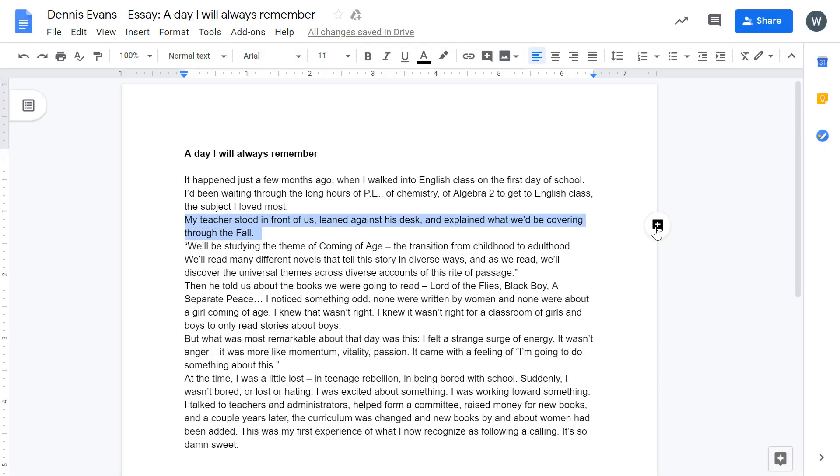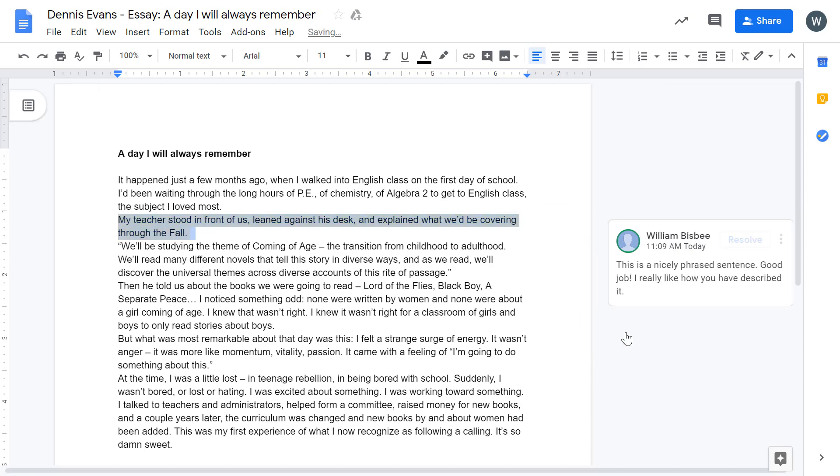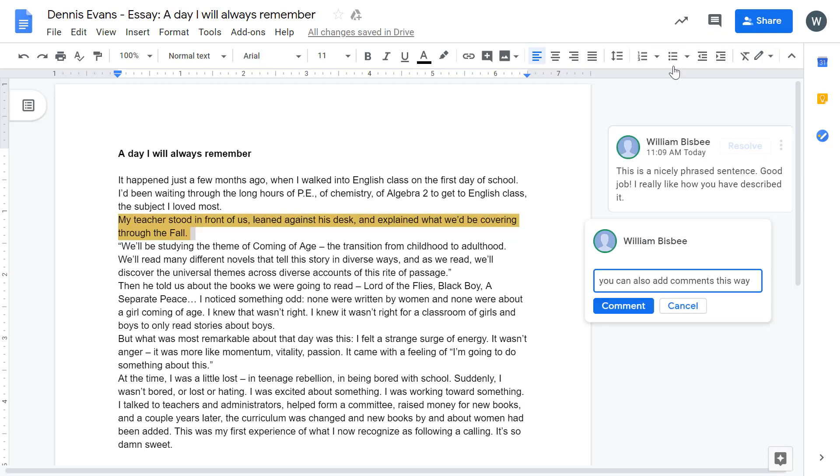If the assignment worksheet is a Word, Office Online, or Google document, you can give feedback directly within the document by using the comments feature.